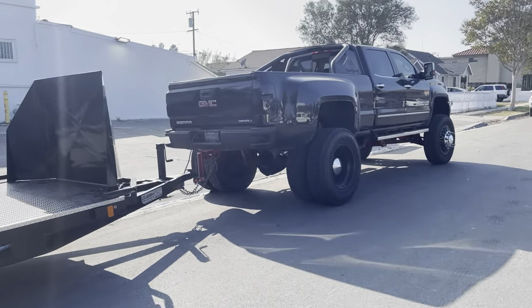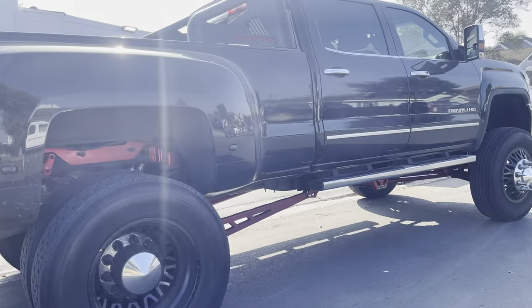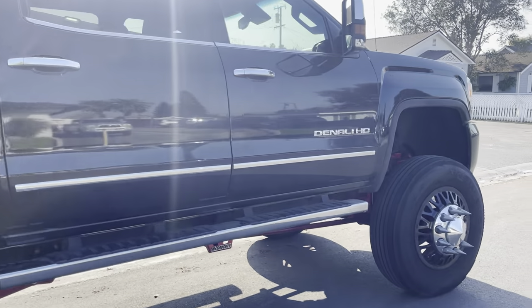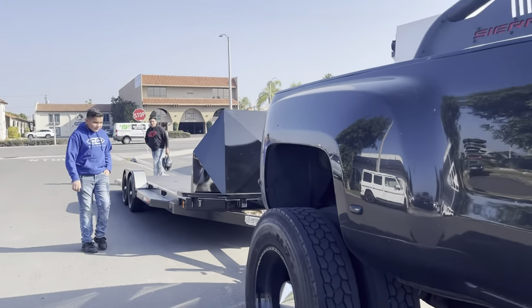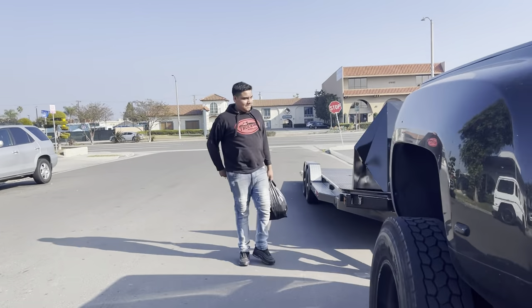All right, we're ready to go. I'm going to pick up the giveaway truck. Like I said, I'm not going to show you guys it — I might show you something of the truck, maybe the wheels. We'll see. We're heading out of state right now to go pick it up.